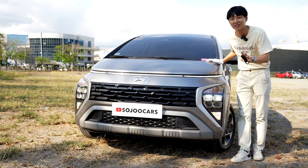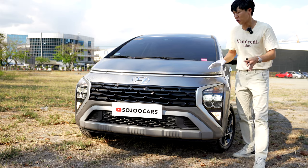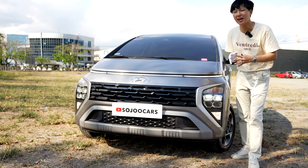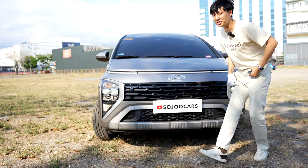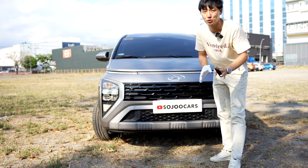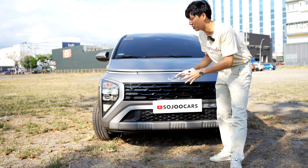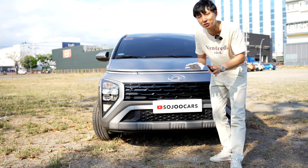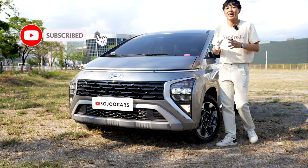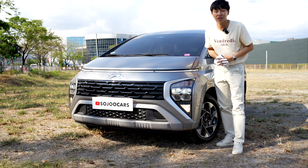Hyundai vehicles have a parametric front grille design while Mitsubishi has a dynamic shield grille. This looks more futuristic while the Expander looks more aggressive and somewhat spaceship-like. Since we've had the Expander for a long time, I got too used to it. This brand new design feels unique and somewhat future-proof, because Hyundai is definitely going where the future is headed.